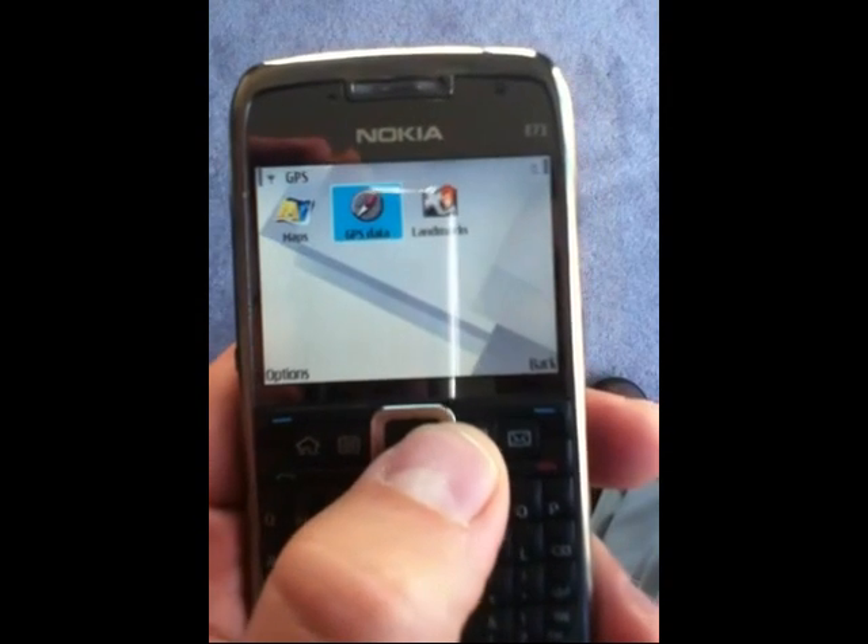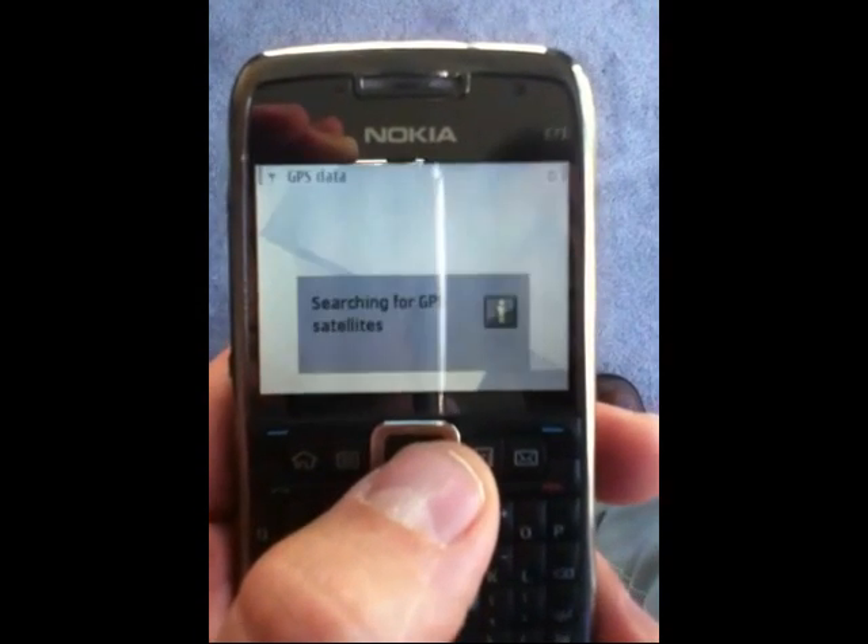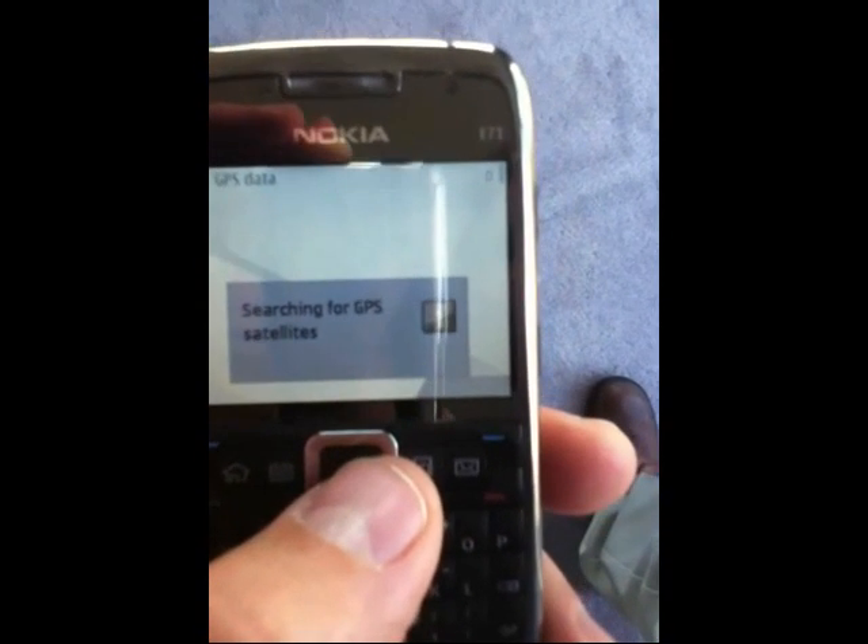Smartphones equipped with GPS sensors receive the best signal outside. It is just like trying to get good reception on a radio. Before I go for a run, I'll stretch outside while the smartphone locks in on the GPS signal. This can take a minute or two. My phone needs a lock on four satellites to calculate the coordinates of my location. After the initial calculation, three satellites are adequate for continued operation.